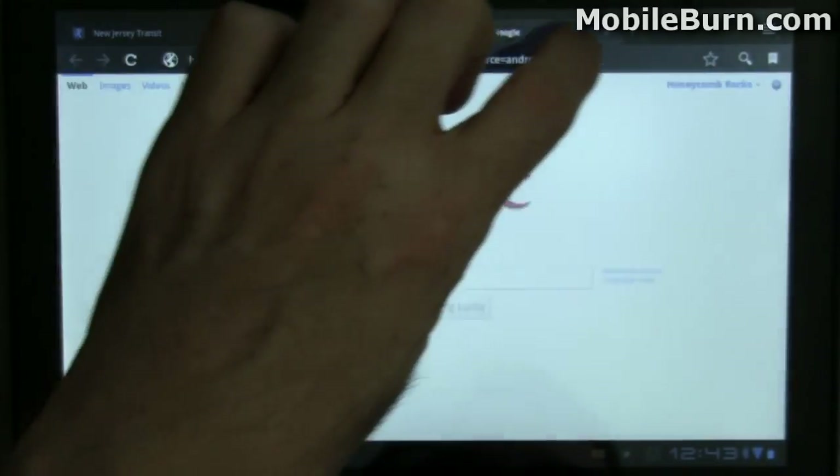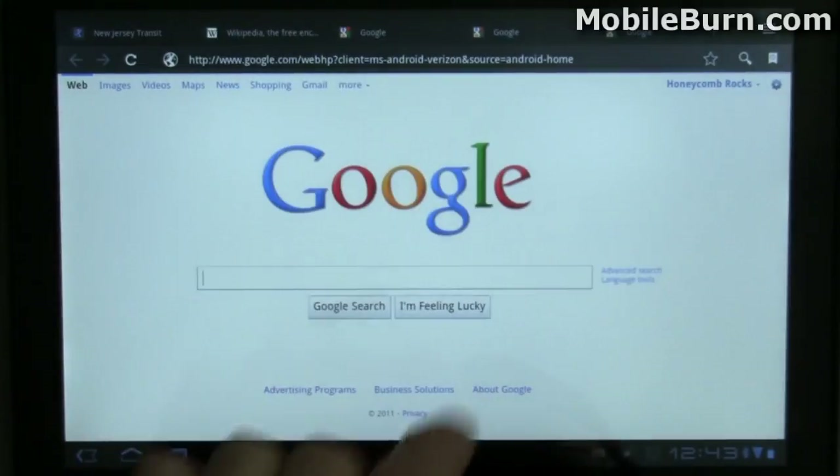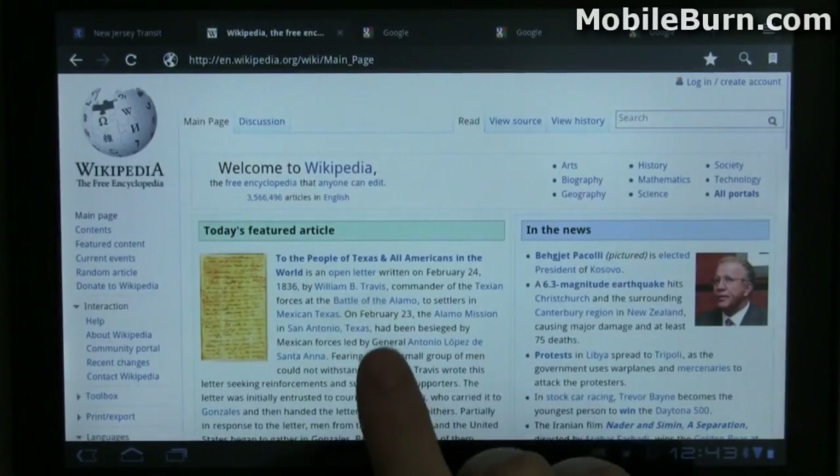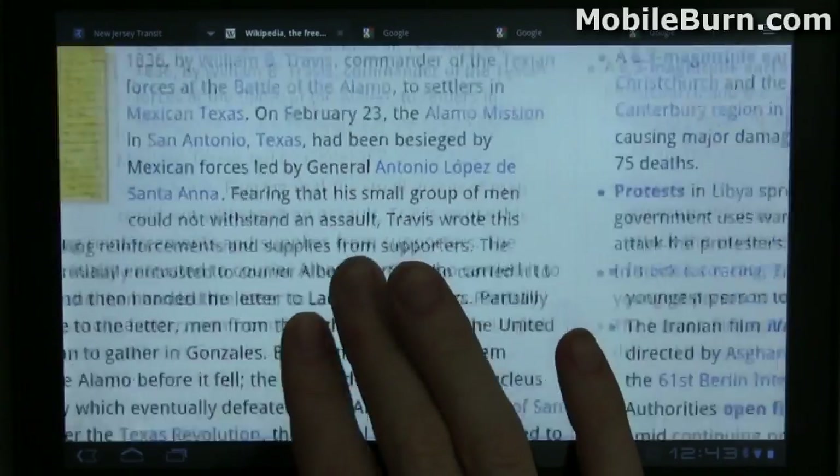You can open any number of tabs, scroll across the top and get to the one you want. There's intelligent zooming and multi-touch zooming as well.